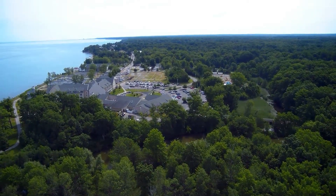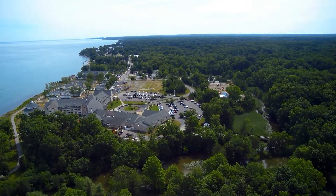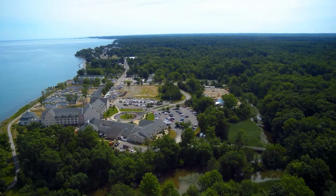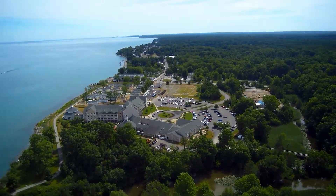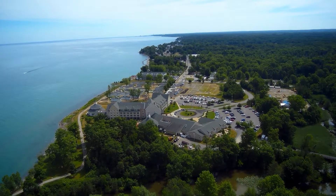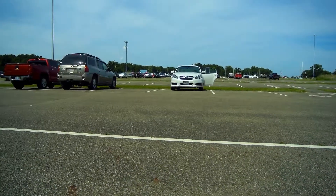As I flew back towards the parking lot, I decided to climb up one more time and take a look at the complex, which includes the lodge. The lodge has rooms that go for $200 a night, while the cottages are $320 a night.